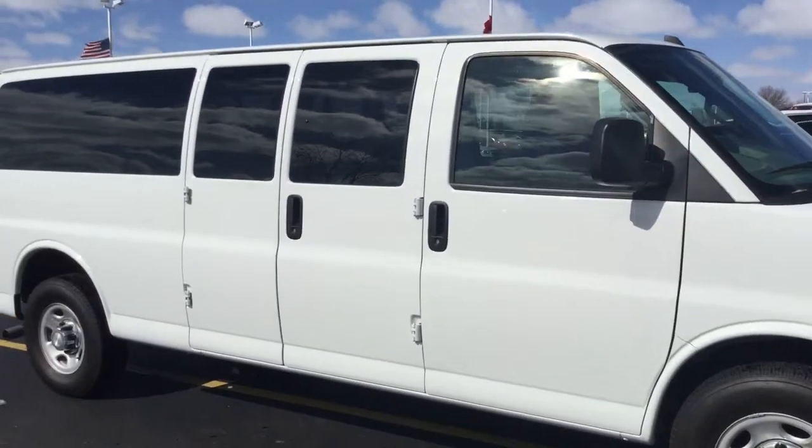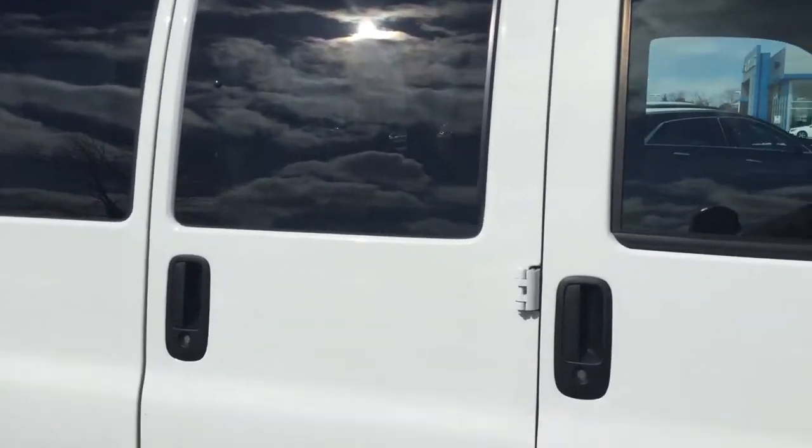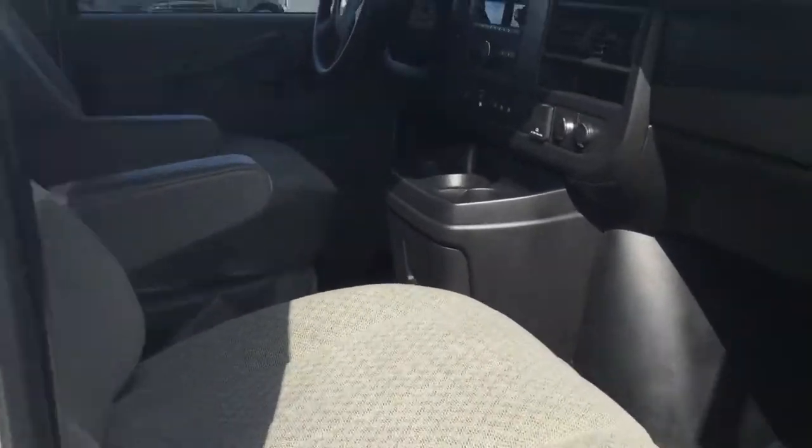It is a 12-passenger van. We are going to show you the inside here. It has just over 18,000 miles on it. This can have towing added to it. Very nice condition.